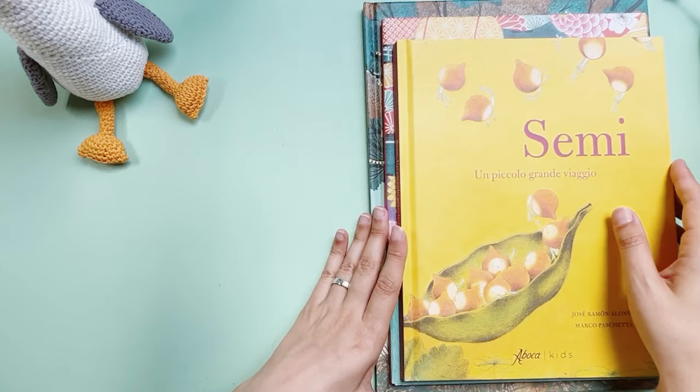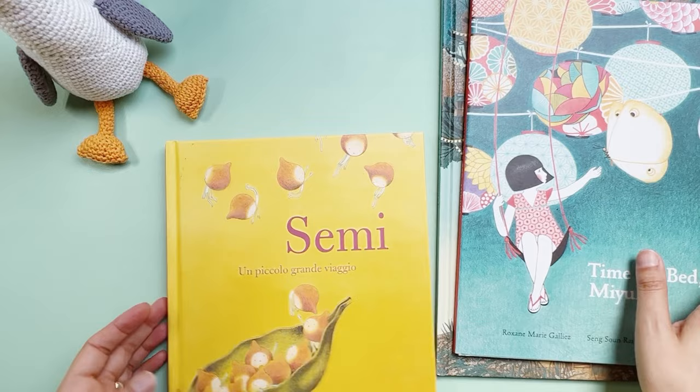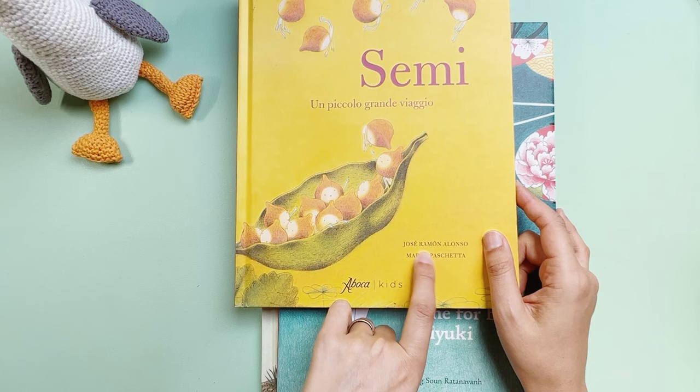So the first one is called 'Semi' — this is in Italian. I bought this in Italy, but the original was written in Spanish. I believe the author's names are Jose Ramon Alonso and Marco Paschetta.